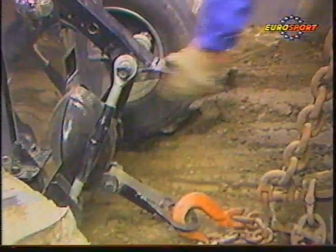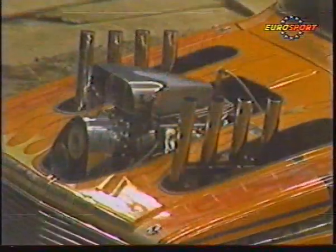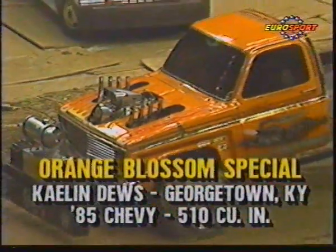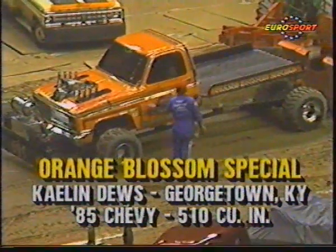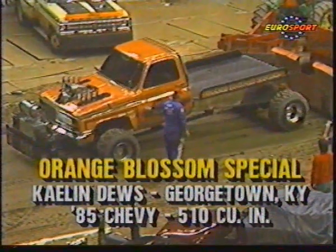They're hooking up one of the finest truck-pulling vehicles that's ever been on a track. This is the Orange Blossom Special — maybe the root of everything that Alan Gaines has ever done. Alan Gaines owns it. It's Kalen Dews who gets the chore of driving it tonight. But that is the original, oldest competing pulling truck in America.